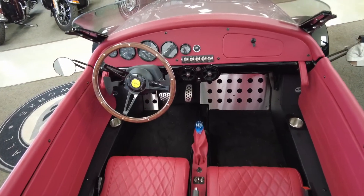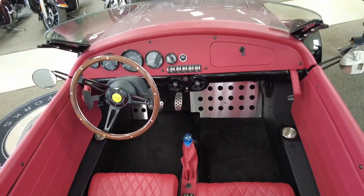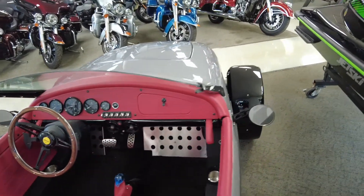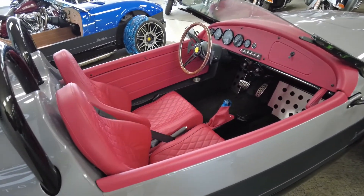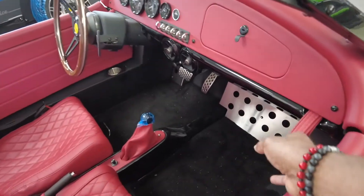I must mention that this comes with a 1.5-liter four-cylinder turbocharged engine which produces 194 horsepower with 203 foot-pounds of torque, along with several other options. I'll leave a link below to the Vanderhall website.